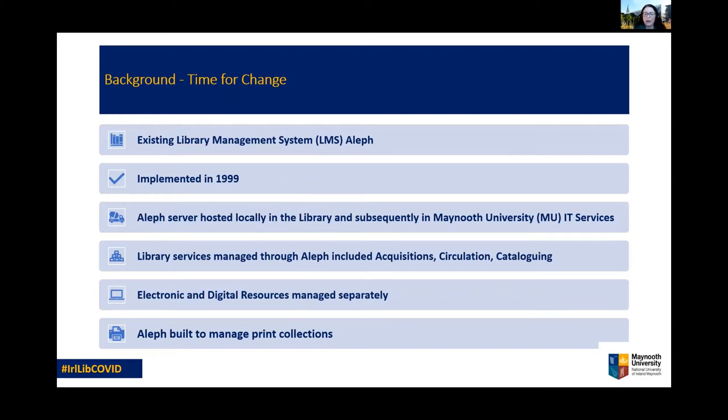Migrating to a new platform was something we had in mind for some time. Our previous library management system, Aleph, was originally implemented in 1999. The Aleph server was hosted locally on campus and library services were managed through Aleph, while electronic and digital resources were managed separately. Over time, it became apparent that Aleph was no longer meeting our needs, particularly as electronic collections grew. Also, as other systems surrounding Aleph on campus IT infrastructure were upgraded or changed, Aleph's response became increasingly unpredictable. It was essentially no longer fit for purpose and change was needed.